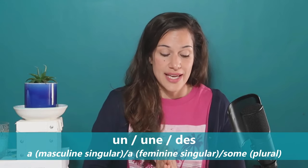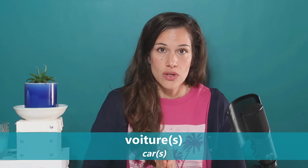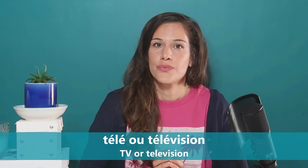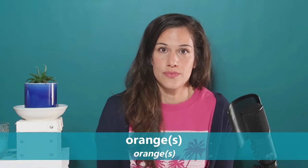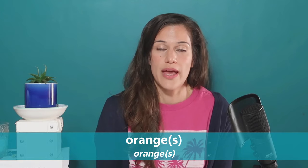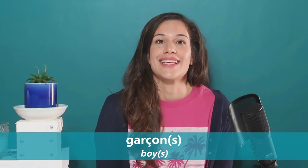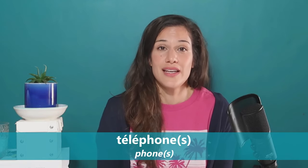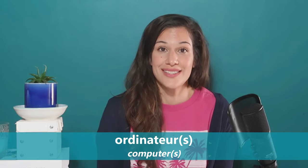The 10 words of the day are: 'maison,' 'voiture,' 'fille,' 'télé' or 'télévision,' 'orange' — and the masculine ones: 'garçon,' 'chien,' 'livre,' 'téléphone,' 'ordinateur.'